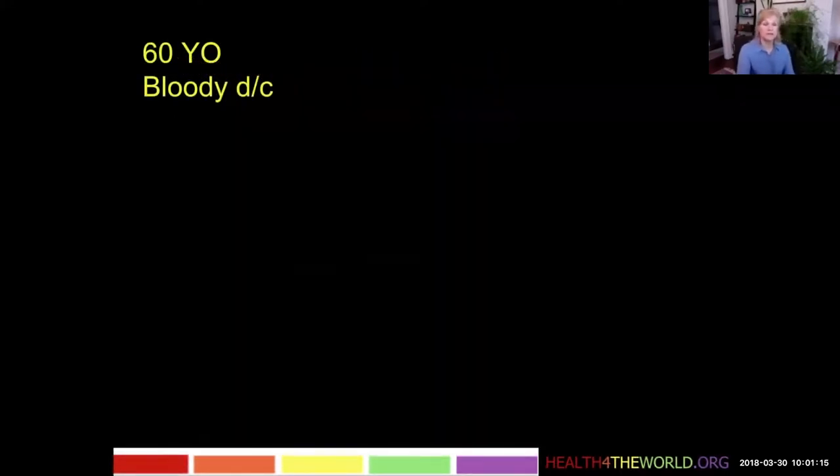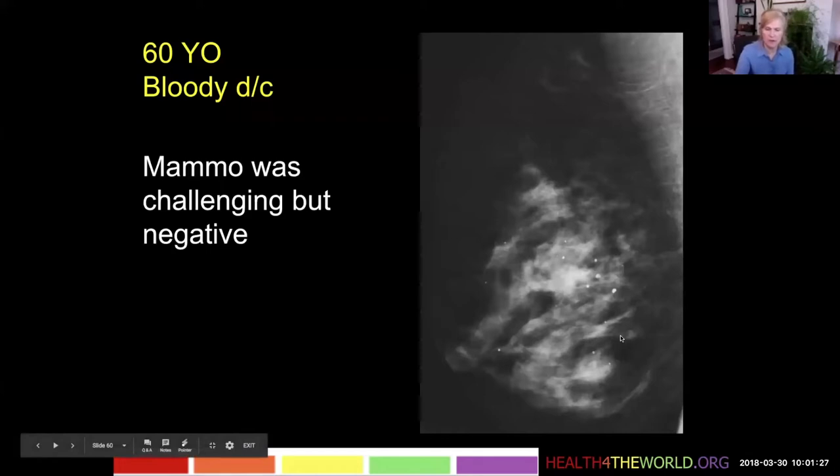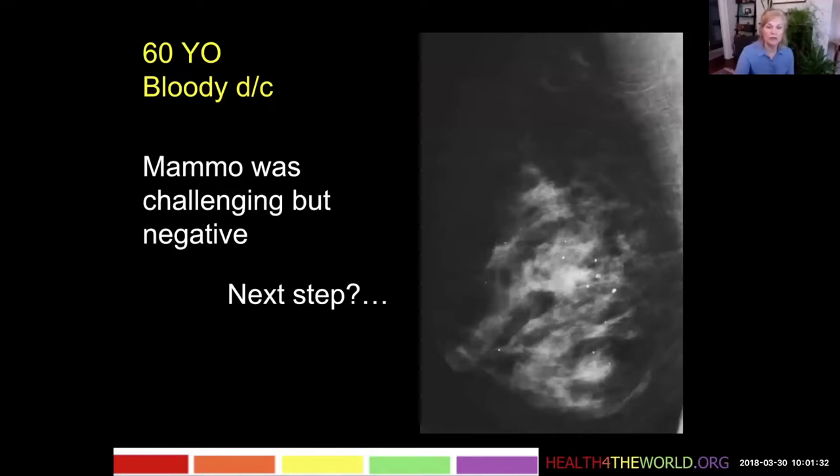This is a different patient, a 60-year-old who had bloody nipple discharge. Her mammogram was challenging — it's kind of patchy in its density — but it had been stable and had been called negative in the past. We called it negative again. Nothing really showed up here.